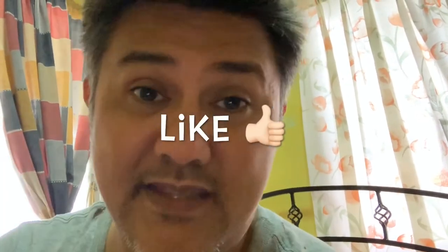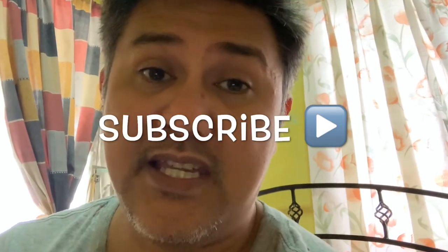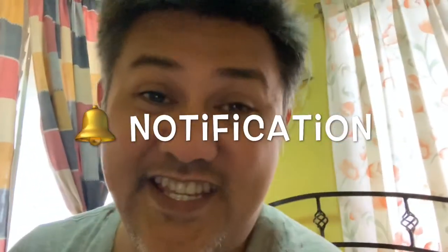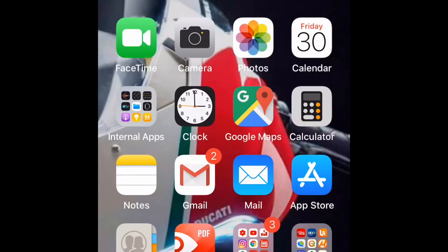Before I proceed with this vlog, I want you to hit the like button and subscribe to this channel. If you want to be notified every time I upload a new video, you can also hit the bell notification.